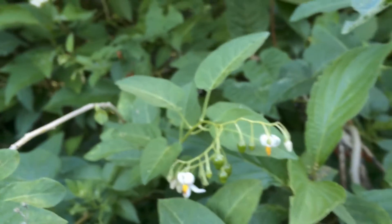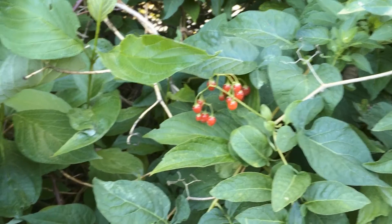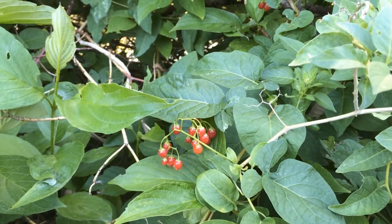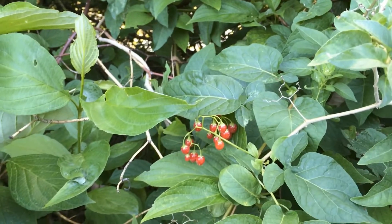It's also called a climbing nightshade. You can see that it's growing over this bush here, and this particular specimen looks like it's about 10 to 15 feet in length.